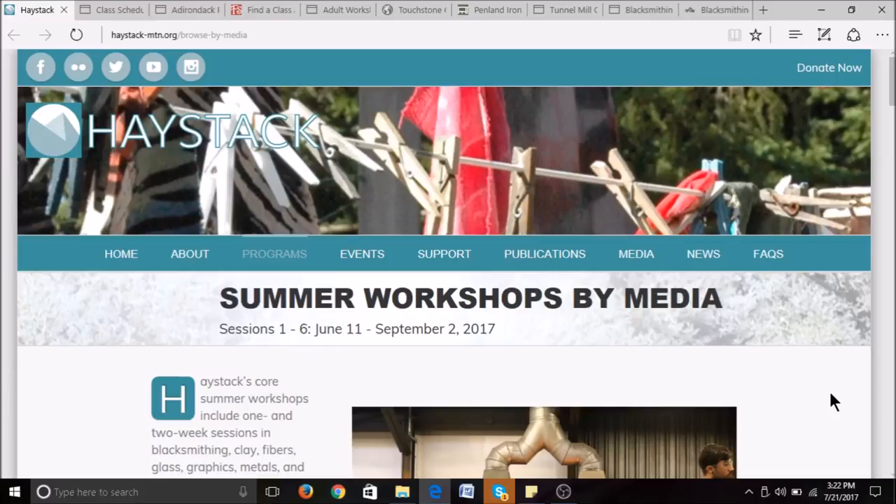Welcome! This is Jessica at Christ Centered Ironworks. Today we're going to talk about blacksmithing classes that you can find at craft schools. I'm going to cover 10 different craft schools located all across the U.S., so hopefully you can find one near you. If you've already been to a blacksmithing class or school, leave us a comment down below letting us know what your experience was. Let's start!